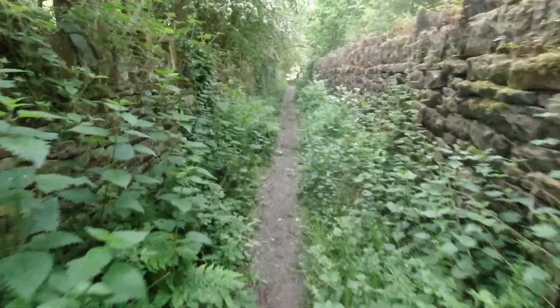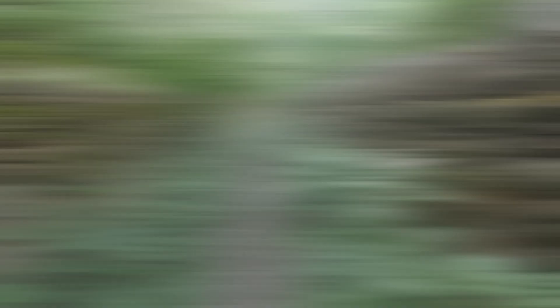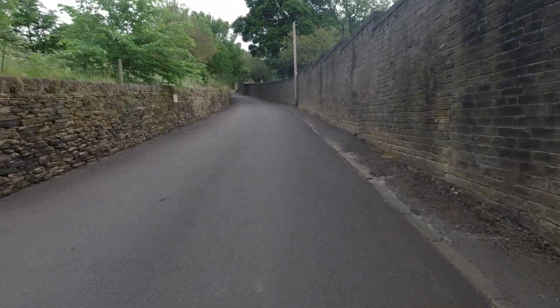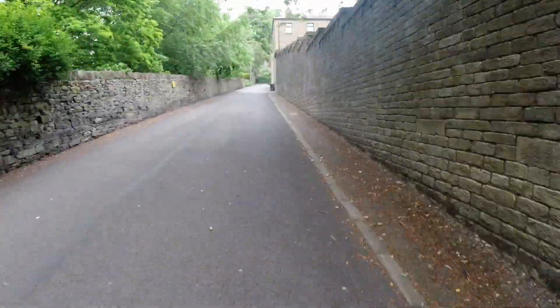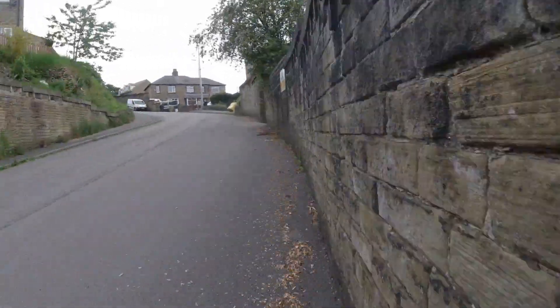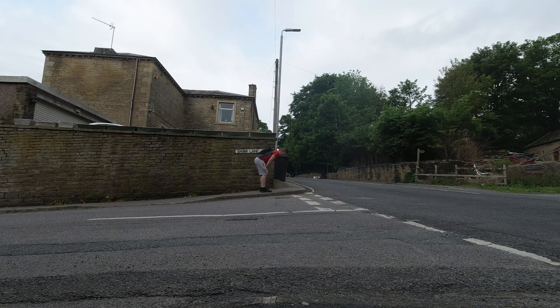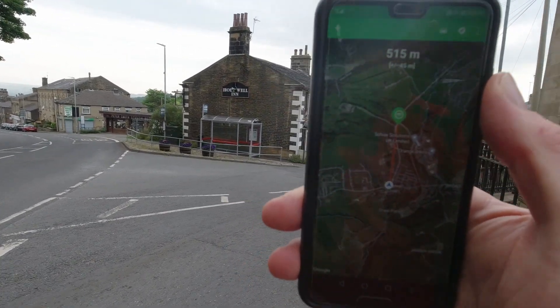Quite a few nettles through here, and considering I'm in shorts I'll be glad when I'm past them. This is my morning exercise actually, because this is quite a steep hill. But obviously a steep hill like that is no match for a man like me. It's 520 meters, according to this.